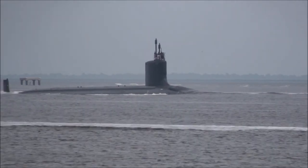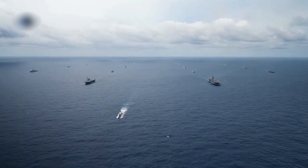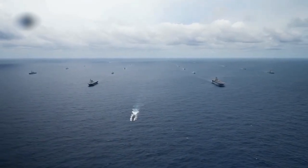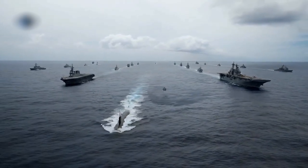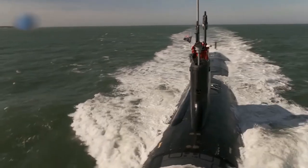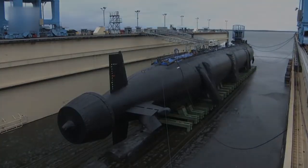The U.S. Navy went all in with the Virginia-class ships and signed a contract to buy five boats in bulk, followed by a multi-year contract for another five, with the ultimate goal of purchasing a total of 66 boats. Of this series, 19 submarines have been built, 11 more are under construction, and six more are planned.